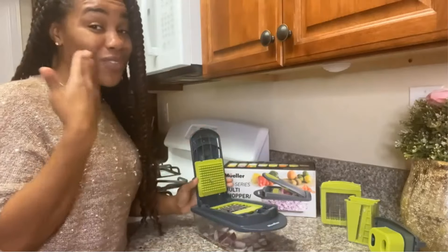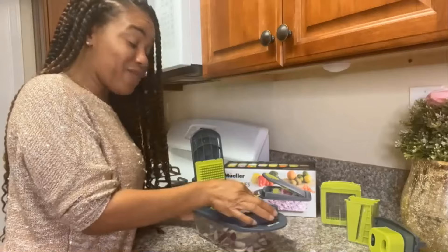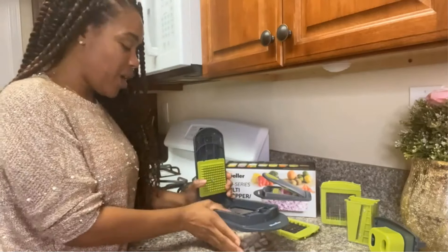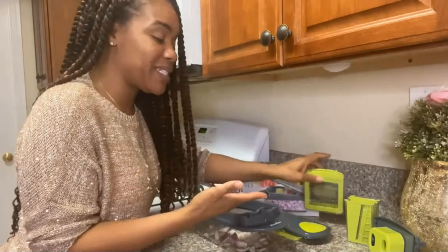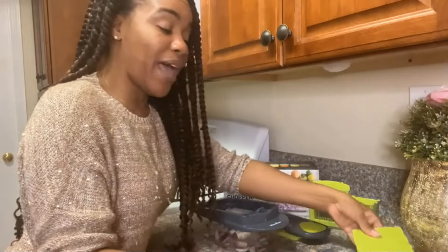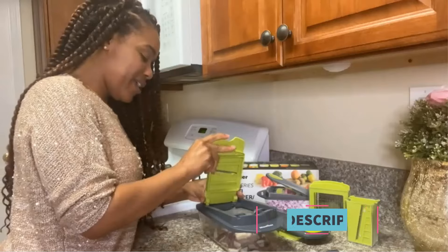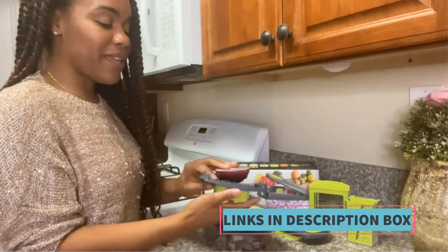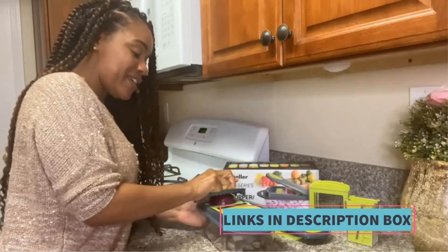Equipped with eight different blades, this chopper allows users to handle various types of vegetables and ingredients, making it a versatile addition to any kitchen. Whether you need finely minced onions, perfectly diced vegetables, or uniform slices for salads or snacks, this tool meets your needs. Additionally, the inclusion of a French fry cutter and potato slicer expands its utility, allowing users to create homemade fries and potato slices with ease.